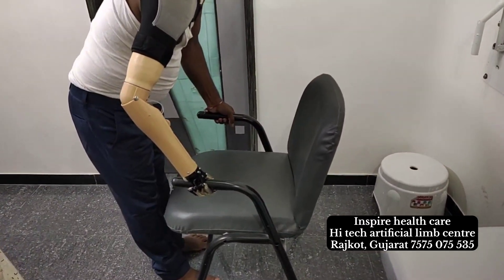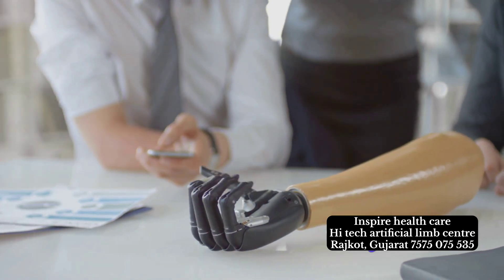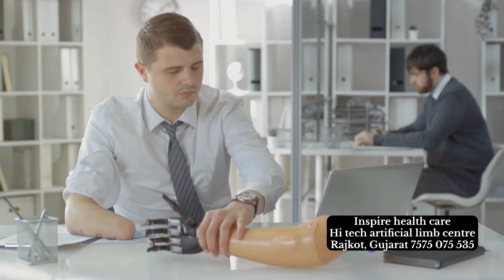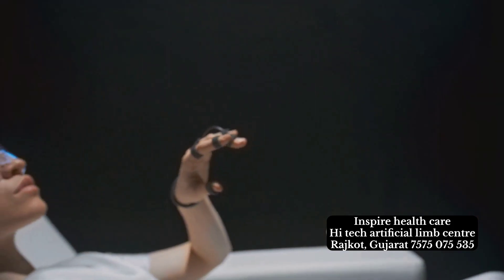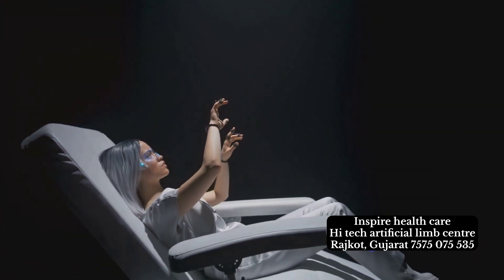Many myoelectric hands offer the ability to adjust grip strength or switch between grip patterns in real time. It's like having a multi-tool at your fingertips, ready to tackle life's many tasks. Some even incorporate sensory feedback mechanisms, providing a sense of touch that further enhances the user's interaction with the world.